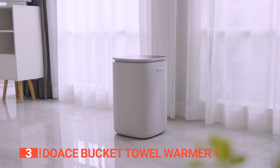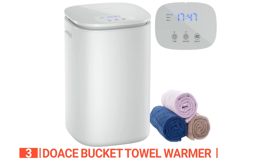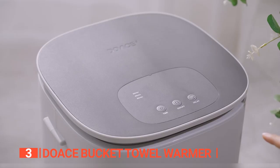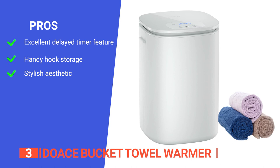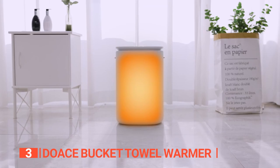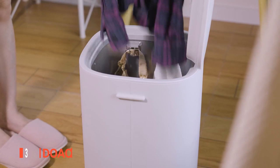In addition to its practicality, this towel warmer is also designed with convenience in mind. Its four simple hooks allow you to easily store and access your towels, while its lightweight and portable design makes it easy to move around your home. The bucket-style bath towel warmer is a practical and stylish addition to any bathroom. Its pros are: it can be scheduled to come on up to 24 hours in advance, it has four different hooks for hanging small items of clothing, and it has a sleek modern look that will match any decor. However, it may be too large for some smaller bathrooms. The Douace Bucket Towel Warmer is a very convenient tool for those who want to ensure they always have toasty warm clothing and towels ready to use.